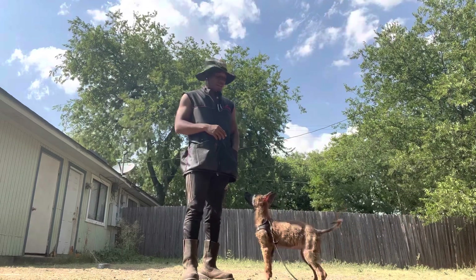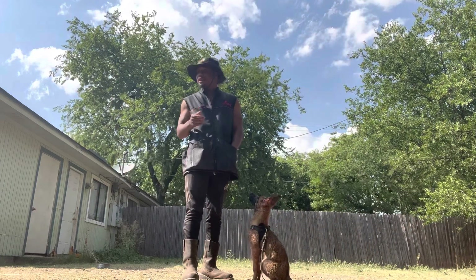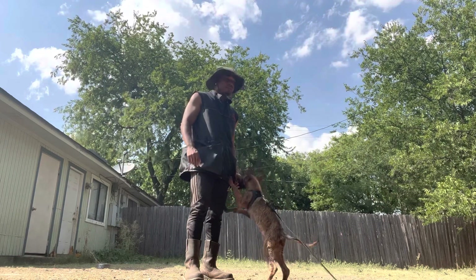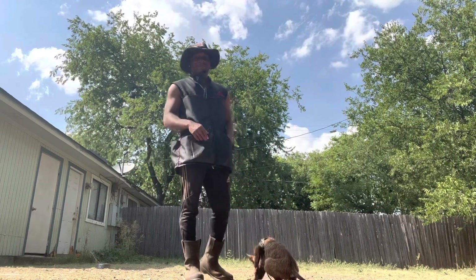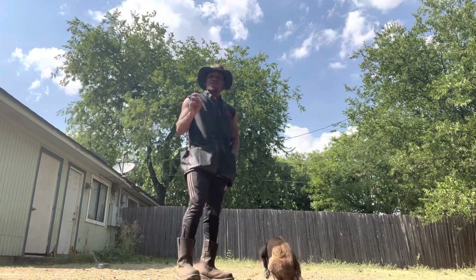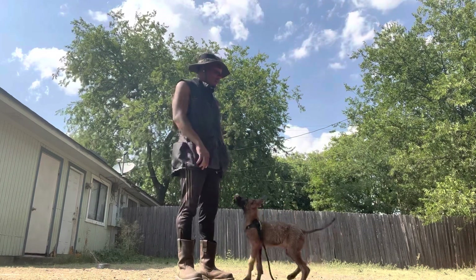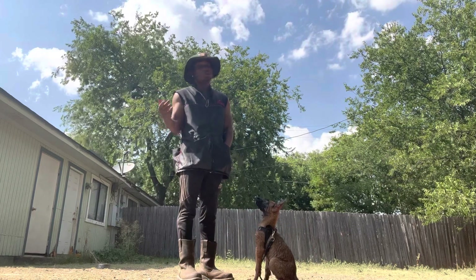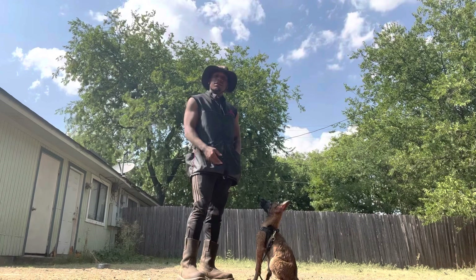Chances are, if the parents can't do that, then you're expecting a lot from the puppy to do that. Here at Optimal Canine, we do not train any dogs that cannot genetically do the work. So if you already have a puppy whose parents don't do it, then you're already on the wrong end of it.